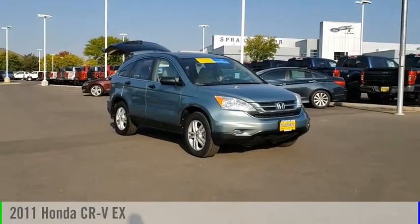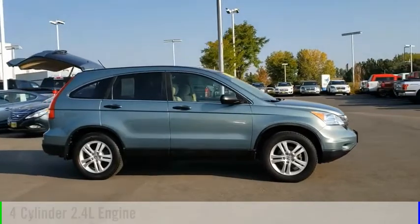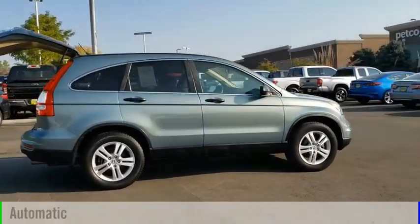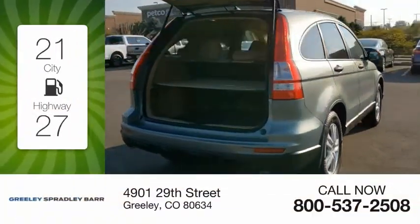Looking for the right vehicle? Check out the 2011 CR-V. This vehicle is powered by a four-wheel drive, four-cylinder, 2.4-liter engine, and comes with an automatic transmission. Great fuel efficiency saves you money by requiring fewer trips to the gas station.